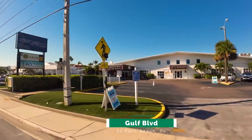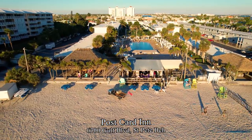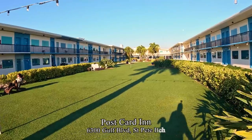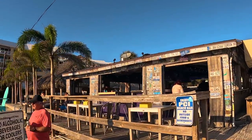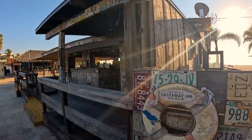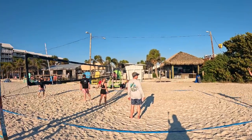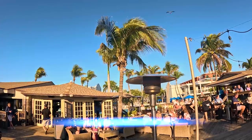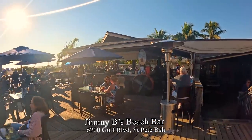We begin our resort tour at the Postcard Inn. Of the seven resorts we show, this will probably be the cheapest. It is pet friendly for dogs up to 30 pounds for a $50 per day fee. They often have a 'book two nights, get the third night free' deal and discounts for Florida and Georgia residents. There's a rustic beach bar decorated with old license plates and a sand volleyball court. This does tend to get a little lively at night.